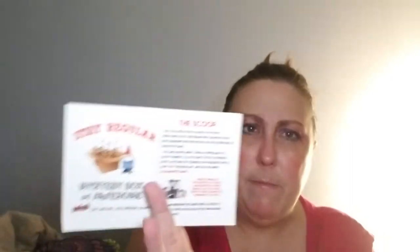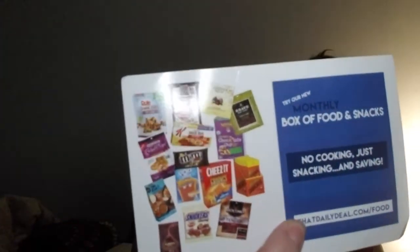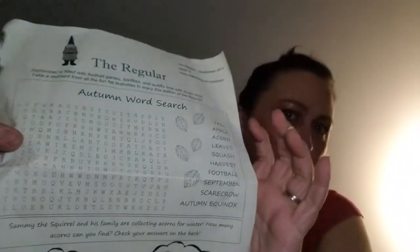There's a little flyer — 'Do you love food as much as we do?' They have a food box, a monthly box of food and snacks for cooking, snacking, and saving. And then there's this thing called 'The Regular' — it's a little booklet with word puzzles, matching, and fun little stuff. I like this! Oops, I just poured everything out.